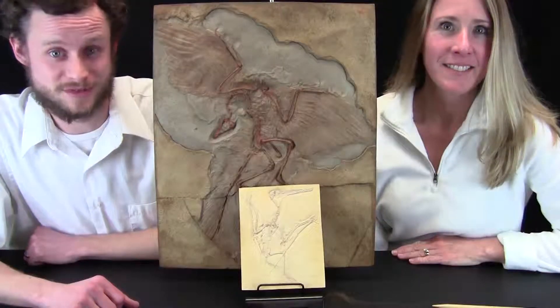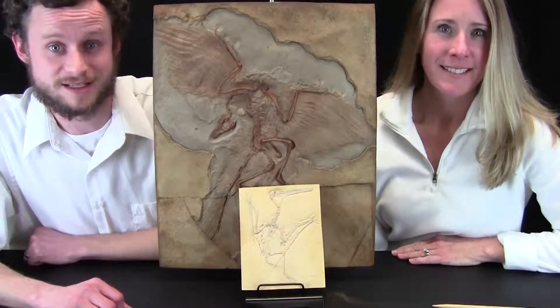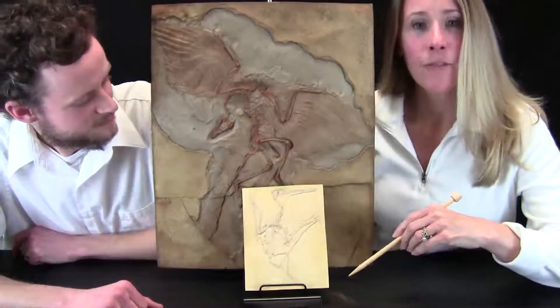In another video, we showed you a bunch of fossils and how they form. In this video, we're going to show you two of the coolest fossils that science has ever found. Both of these are exact copies of real fossils.